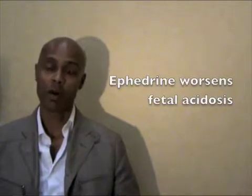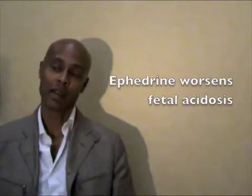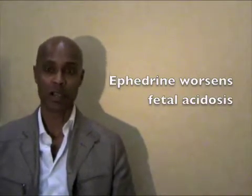A few years ago, researchers such as Warwick Nanki from Hong Kong started looking at alpha agonists again and found out there wasn't much of a problem using them. In fact, ephedrine caused a lot more fetal acidosis than phenylephrine, which is an alpha agonist.